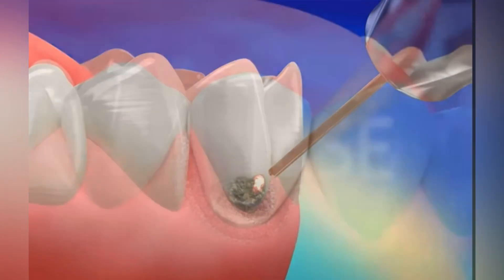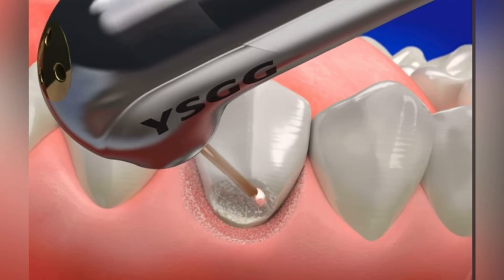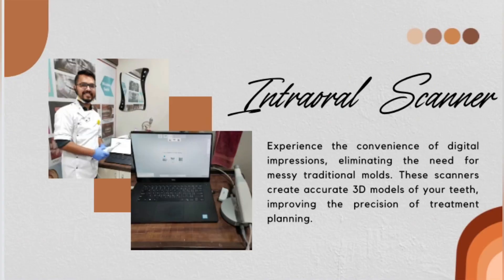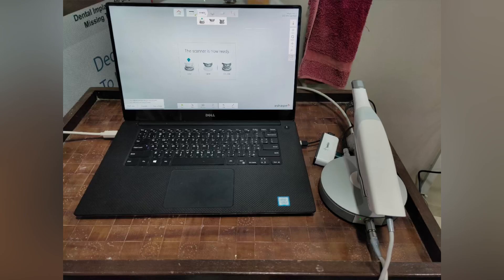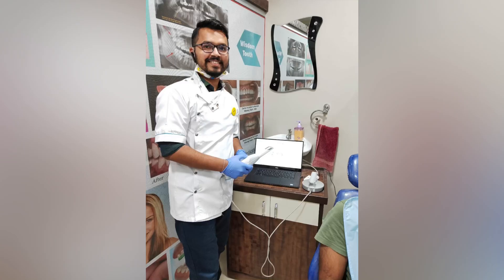We'll then introduce you to the wonders of intraoral scanners. Experience the convenience of digital impressions, eliminating the need for messy traditional molds. These scanners create accurate 3D models of your teeth, improving the precision of treatment planning.